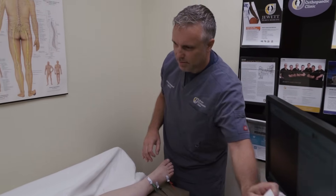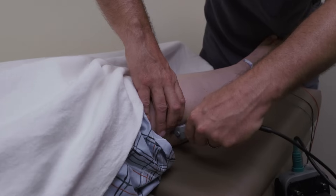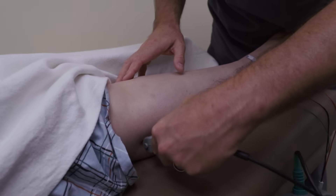The morning of the test, you can do all your normal activities. You can eat your normal meal, take any medications you normally take, and drive to the test and home from the test without difficulty.